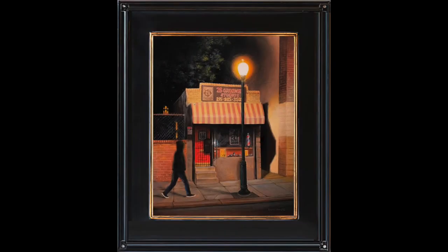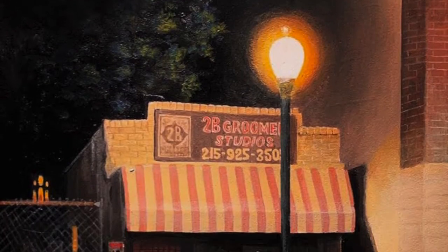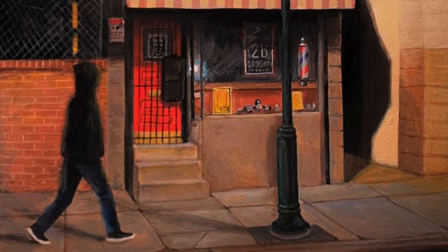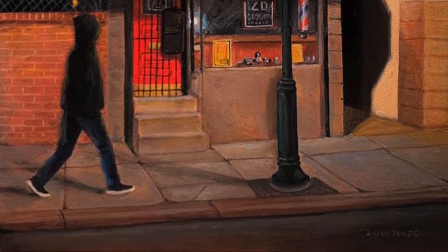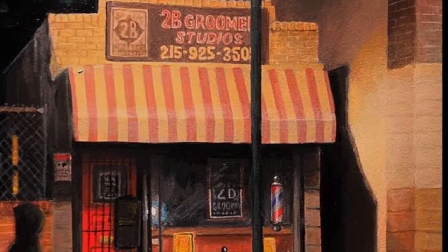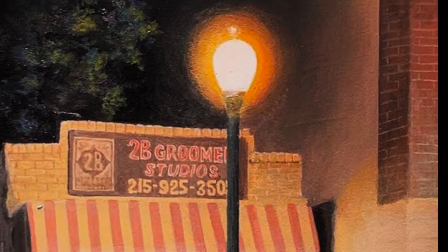To Be Groomed is a charming little barber shop with only two chairs. It has been lovingly restored by the current business owner. When I first moved to Philadelphia, this tiny freestanding building was a locksmith shop. This and several other paintings were done during the first three months of the COVID-19 pandemic, reflected in the silence of the building and the one-soul passerby.